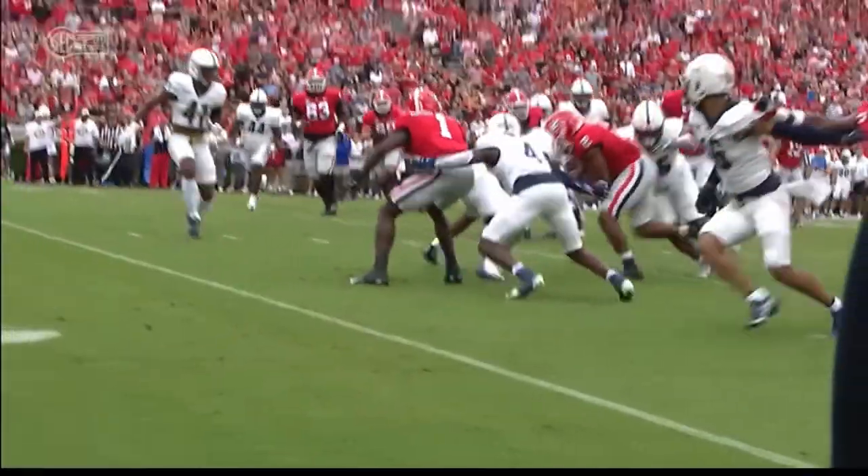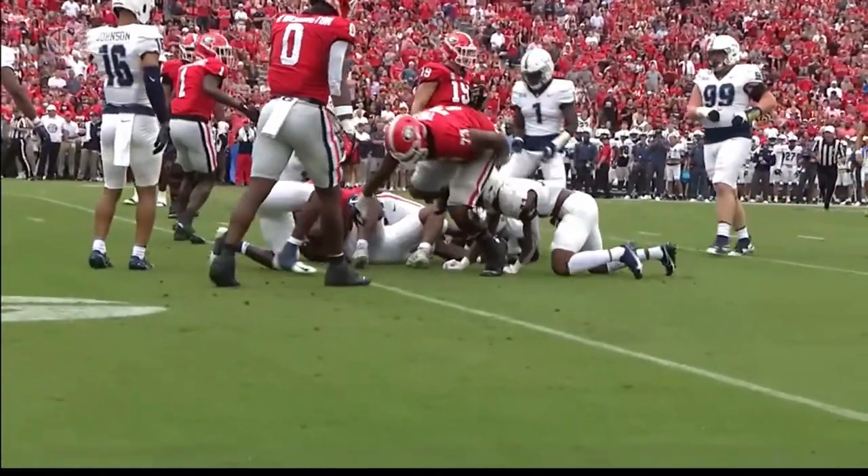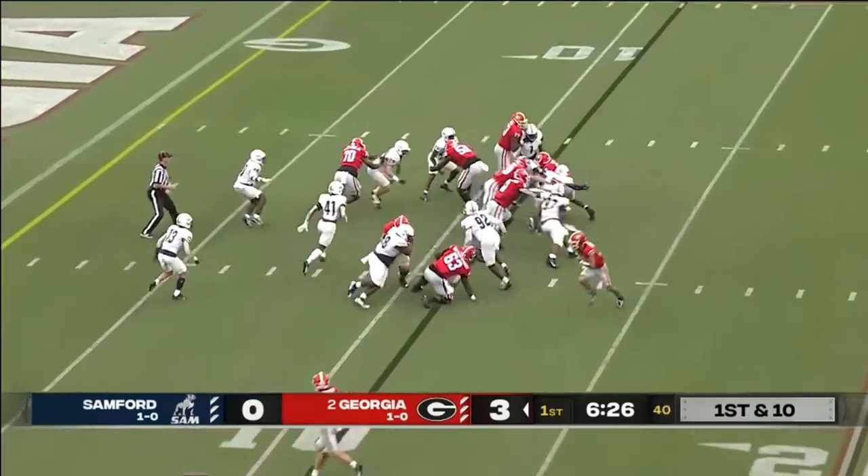Look at Darnell Washington — that's basically a tackle that's pulling out in space, 275 pounds. Core step again, down at the Samford 11. Now to Milton.